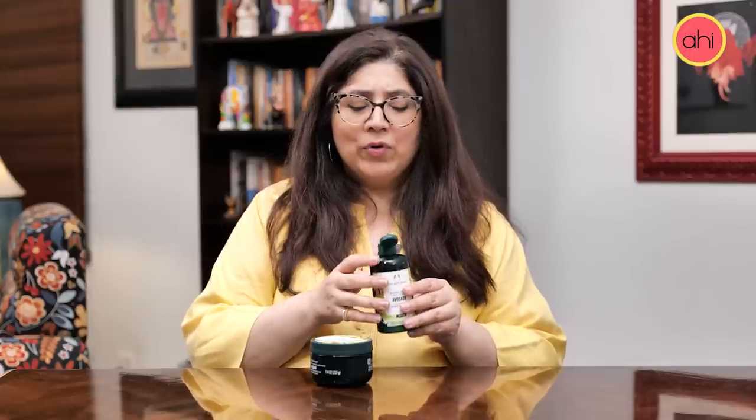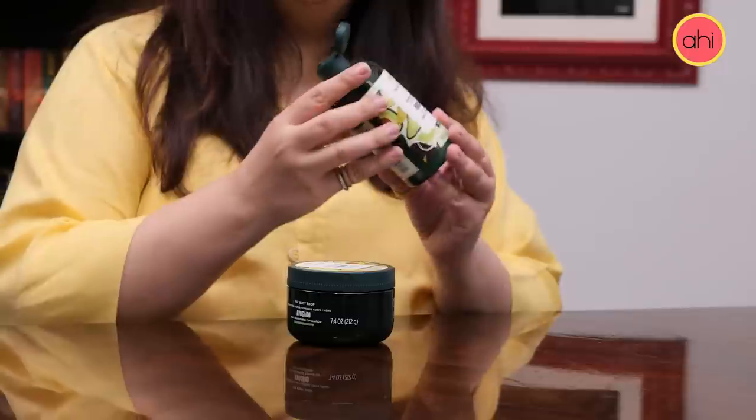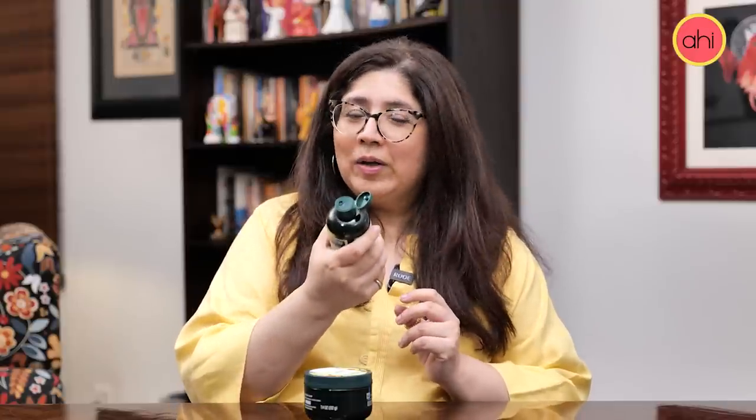There are a few things to keep in mind when using a bath and body product. First is the look — the look is really good, the packaging is really nice, you feel responsible buying it. Number two is the smell. It doesn't smell bad in the bottle, but when I used it in the shower it was awful.